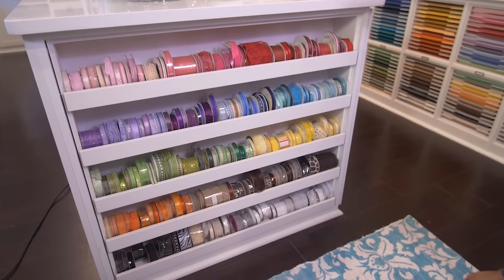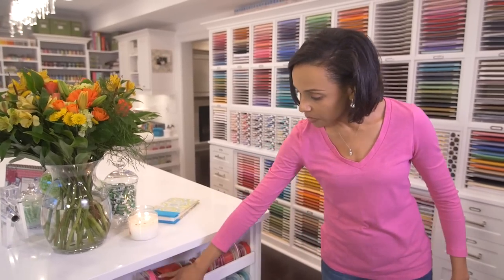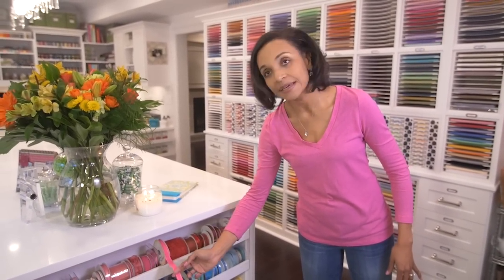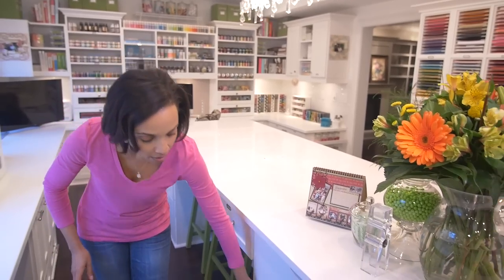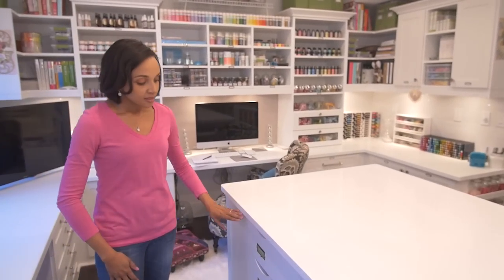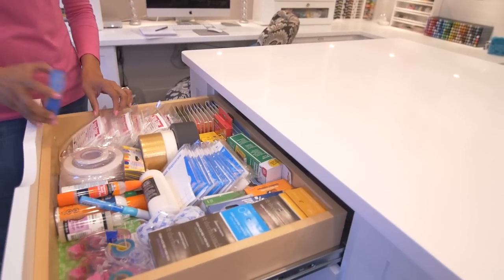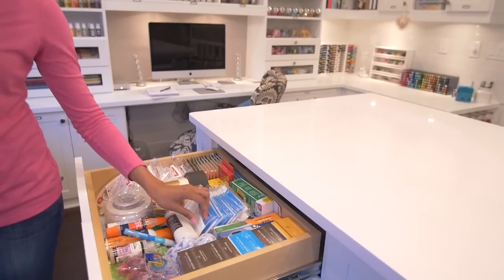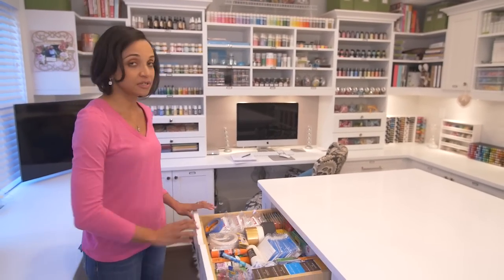They stacked the ribbon holders one on top of the other in the exact size that allows them to slide into the island at each end, storing all this beautiful ribbon that can be easily accessed and cut as you need it. This huge island has an amazing amount of function — the length allows storage on both the left and right sides with tons of different embellishments. Further down you have more tools, and very importantly for every crafter, adhesives of every kind: different tapes, foam, dry adhesives, sticky dots — everything that attaches embellishments to paper.